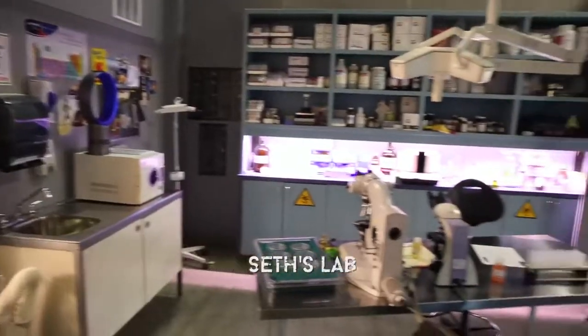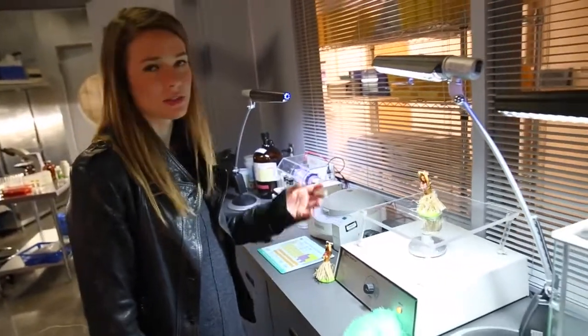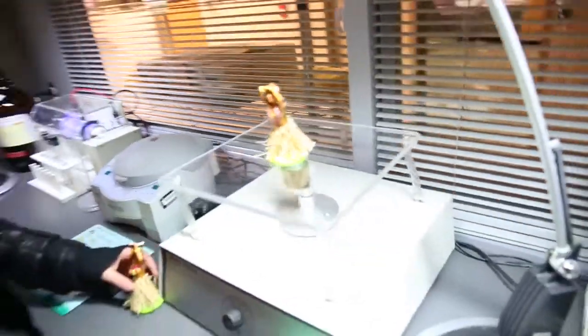This is Seth's lab. He does a lot of things in here that I don't understand, but he's very intelligent. This is like an ongoing joke — the hula hoop thing. See, look at all of them, look at all his girls.